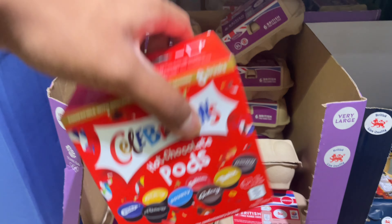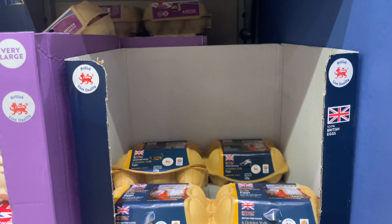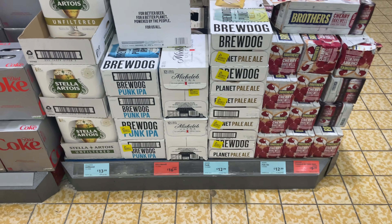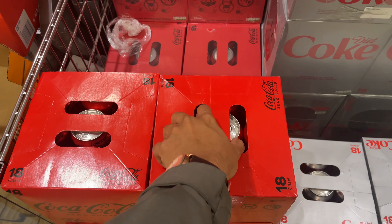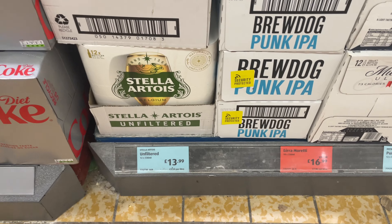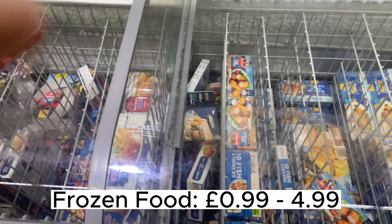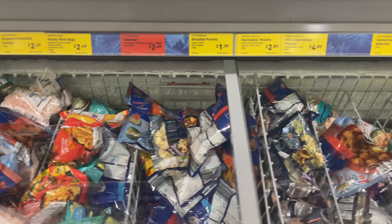Next is the egg section — six eggs for £2.19, and those are organic eggs. Eggs come in different packages: four-packs, six-packs, and the prices vary depending on the type. Here they also have boxes of drinks — Coca-Cola Zero, Diet Coke, 18 cans. They also have some beer and pale ale starting from £9.99. This is the frozen food section.